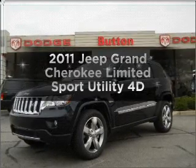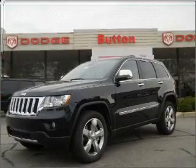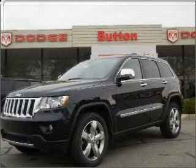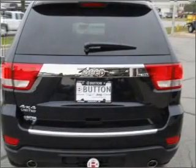Imagine yourself in this 2011 Jeep Grand Cherokee. This is the set of wheels you've been looking for, with a reliable engine that responds smoothly to its automatic transmission.